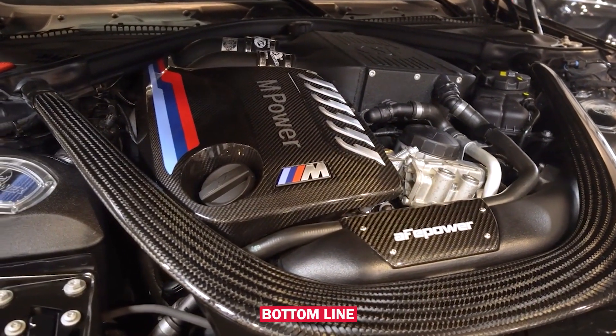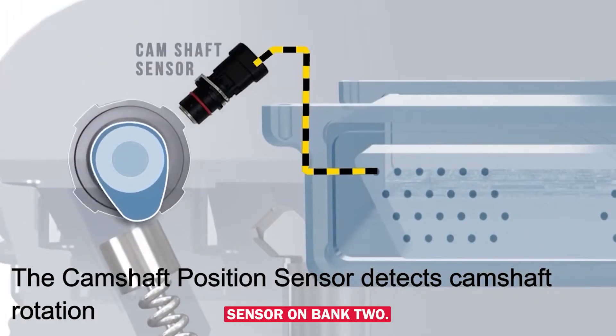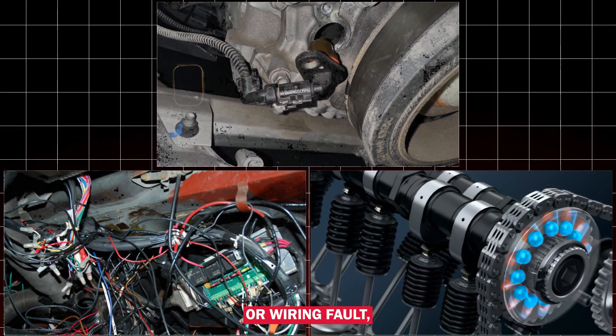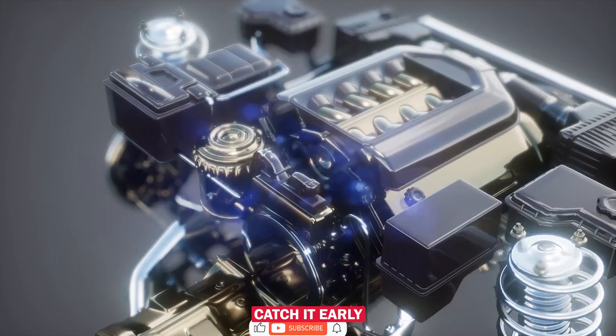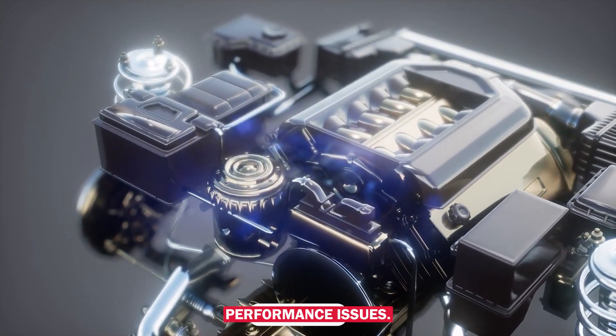Bottom line: P0348 is about a high voltage signal from the cam sensor on bank 2. Most of the time it's a bad sensor or wiring fault, but don't skip checking for related timing or grounding issues. Catch it early before it causes starting problems or engine performance issues.